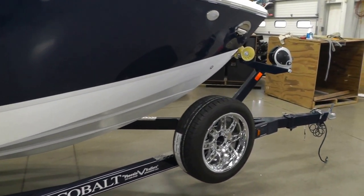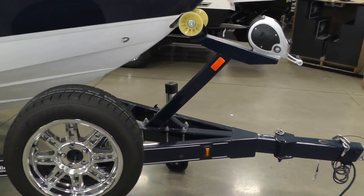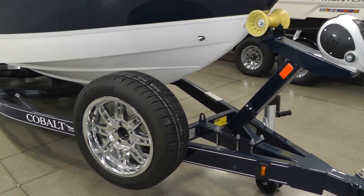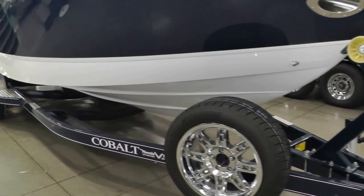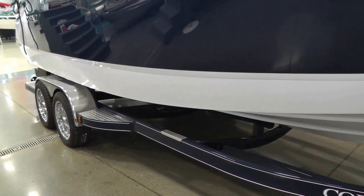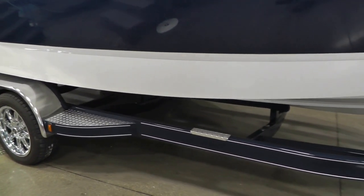With the upgraded Fulton bow winch and trailer tongue jack, swing away tongue, chrome wheels, spare tire to match, polished fenders, diamond plates on your steps, and welded bunks.